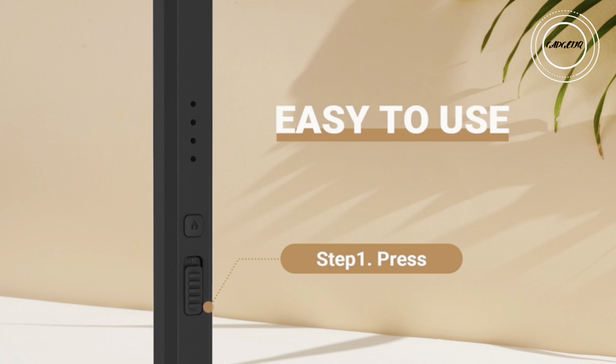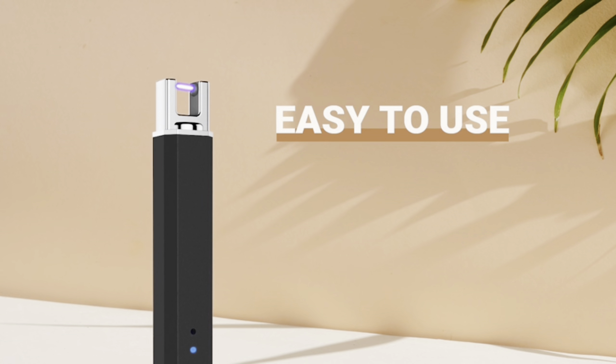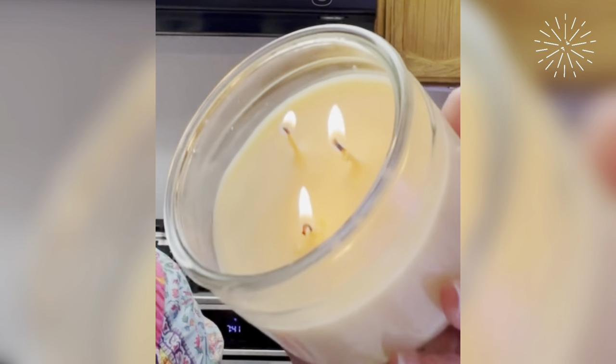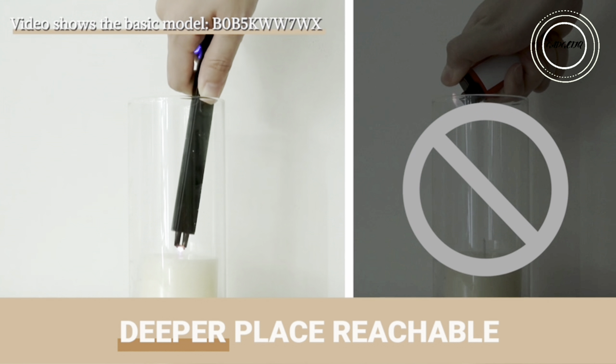Elevate your candle lighting experience with the Carever Electric Arc Candle Lighter — a sleek and stylish USB rechargeable gadget, perfect for gifting. Packed with safety features, including an anti-skid lock and automatic shut-off, this whisper-quiet lighter ensures worry-free use. With a robust battery life of 300 to 500 uses, it effortlessly lights up your moments indoors or outdoors.